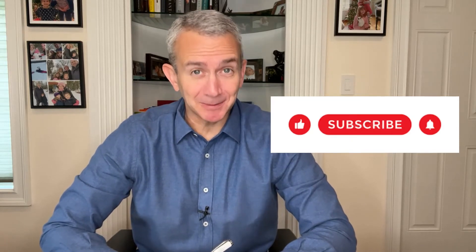First, I need to pause for a moment to remind you to please like this video and please subscribe to our channel to help us continue to grow and hopefully to reach and help more people.